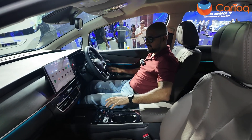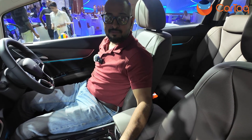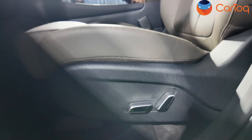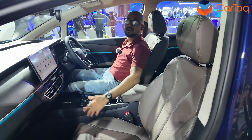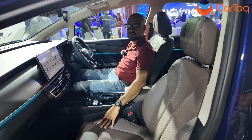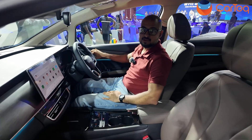The seats are quite comfortable — this is a power adjust setup. The driver gets six-way power adjust and the front passenger gets four-way power adjust. These are ventilated seats. Now let's go back to the rear seat, because that's where most of the action is going to be for the BYD E-MAX 7.